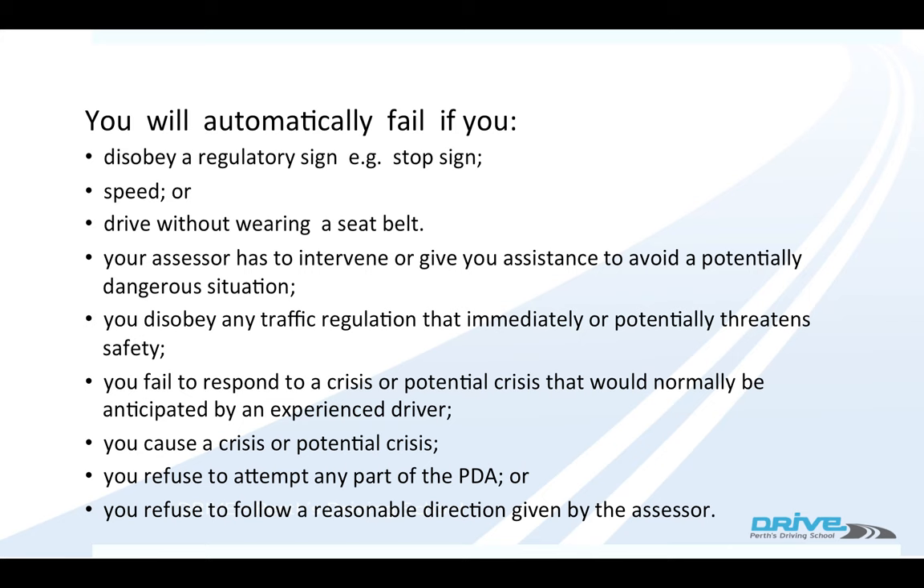You'll automatically fail your driving test if you do one of the following: if you disobey any regulatory sign — for example if you go through a stop sign. Failing to stop at a stop sign is the most common failure point in Australia. Once you feel the car stop, you must count to two and then continue on.